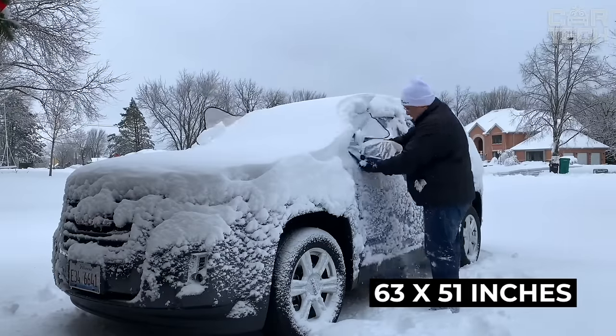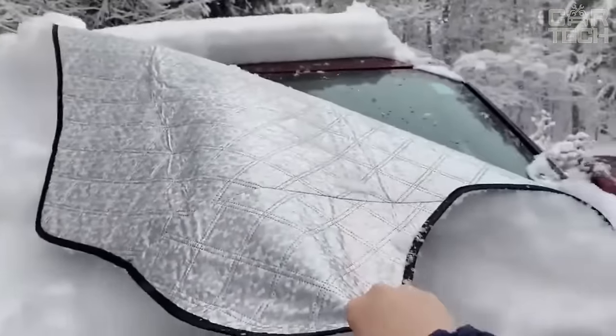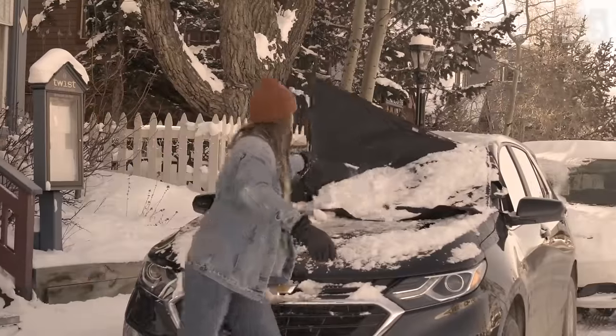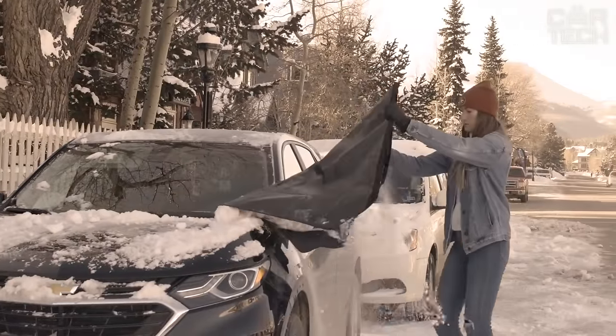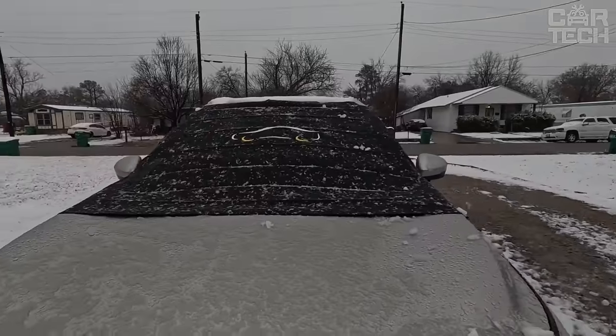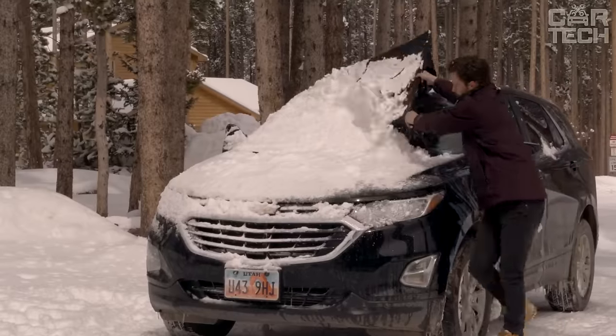The cover measures 63 by 51 inches and fits most cars, trucks, SUVs, and minivans. The cover is secured with adjustable length straps and anti-theft locks. It also comes with a pouch that allows you to put the cover away after use, so you can always carry it with you in the trunk, and it will not take up a lot of space.